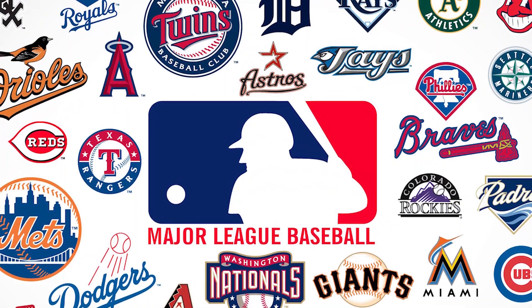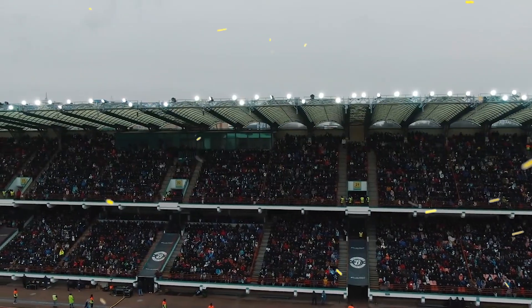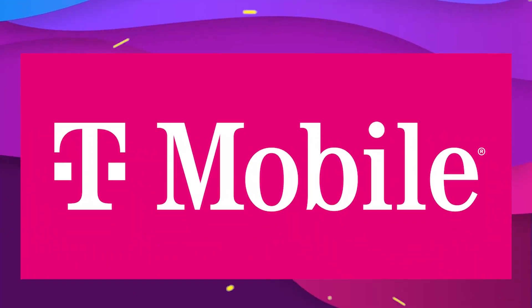So if you missed the free subscription this year, you will be able to get a free subscription for the next 6 years if you are on T-Mobile. This is a really great deal for MLB fans.